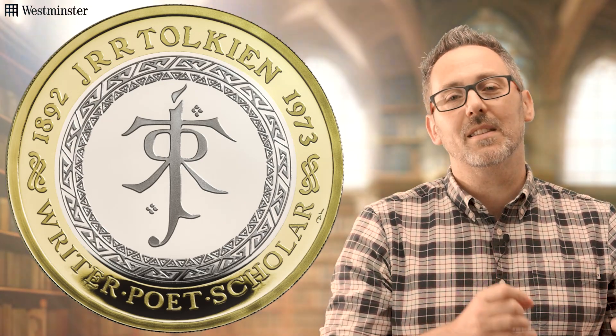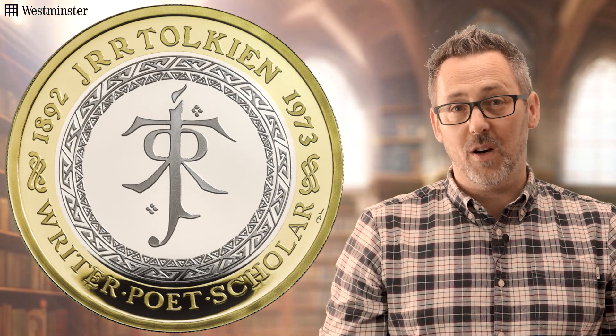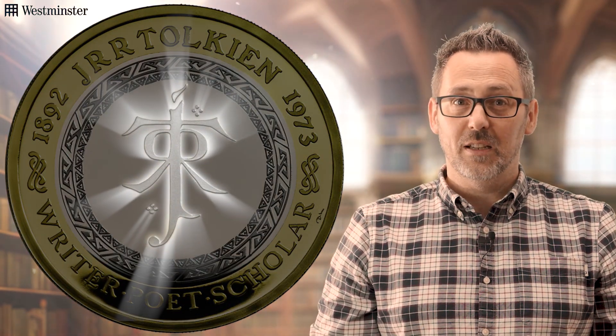Now, onto that design. It bears the trademark symbol of Tolkien — his monogram — coherently linked with his love of philology, meaning the study of languages. The coin also features an edge inscription depicting "Not all those who wander are lost," a phrase from one of his most renowned pieces, The Fellowship of the Ring.